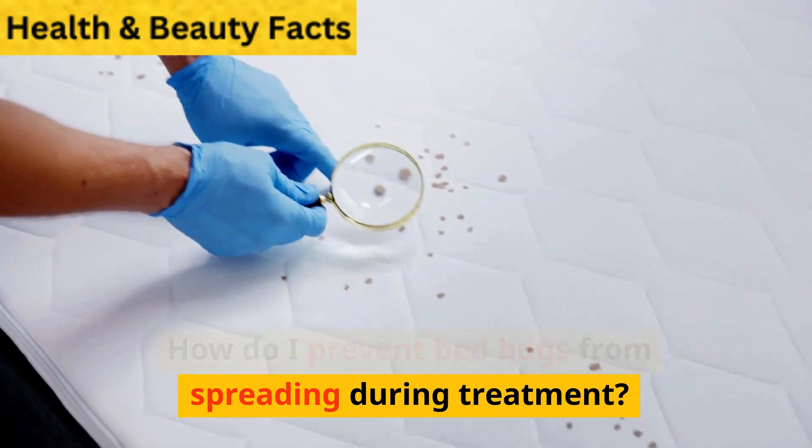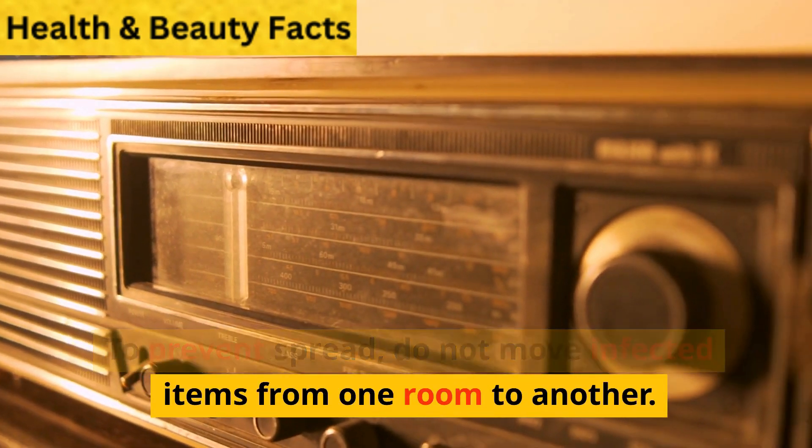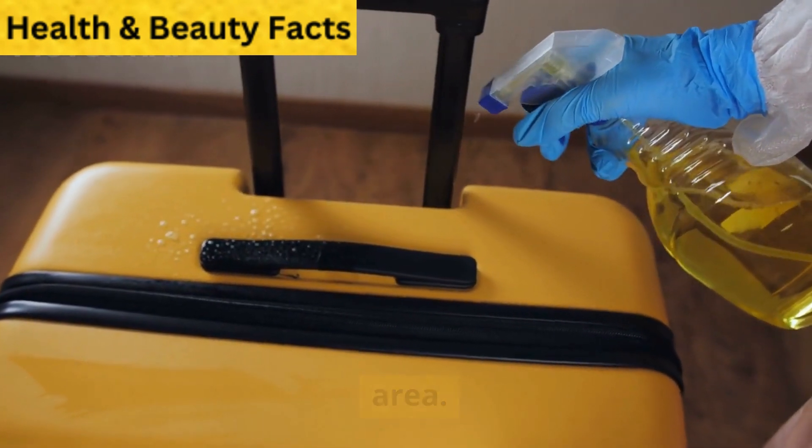How do I prevent bedbugs from spreading during treatment? To prevent spread, do not move infected items from one room to another. Instead, bag and seal infected belongings before removing them from the infested area.